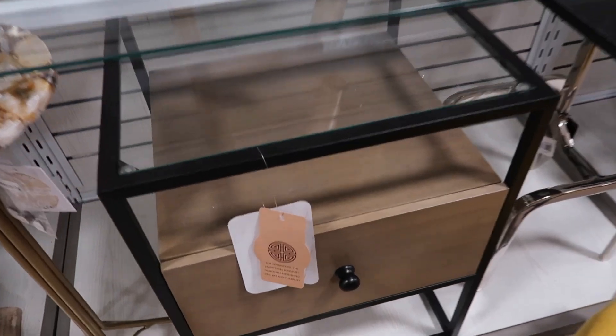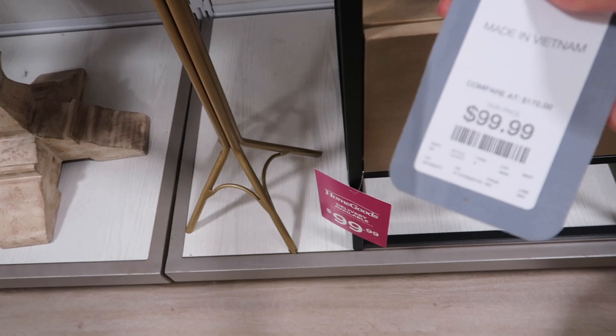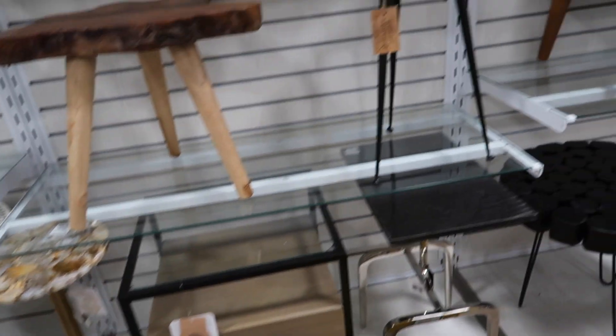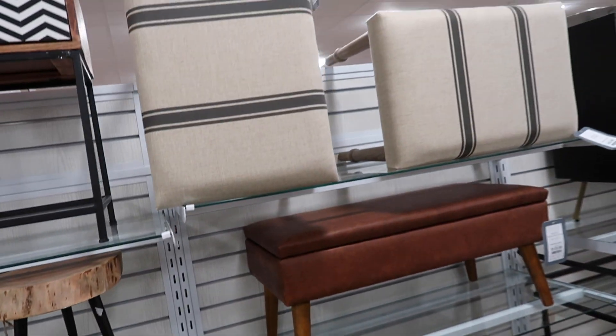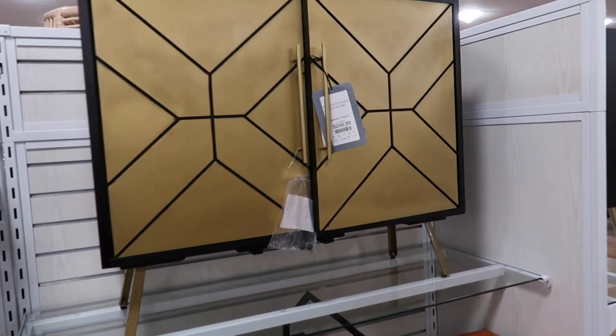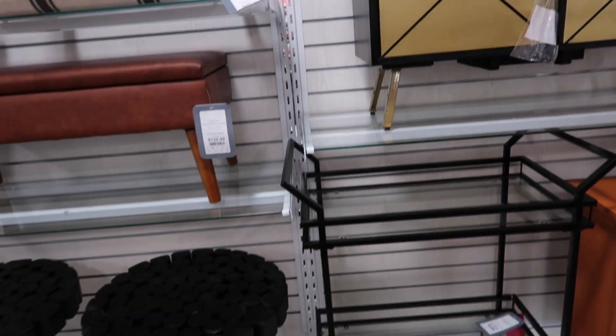One of my favorite things about buying furniture at HomeGoods is that you don't have to wait weeks and weeks for it to arrive like when you order online. It also already comes assembled, so once you get it home you can immediately get it set up in your space, which I love.